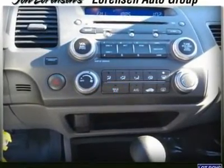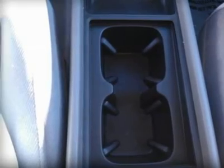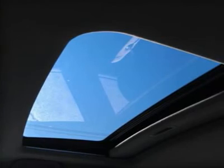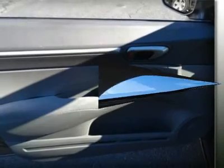5 Star Driver Front Crash Rating, 4 Star Driver Side Crash Rating, 5 Star Passenger Front Crash Rating, 5 Star Passenger Side Crash Rating, 4 Star Roll-Over Rating.